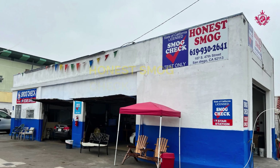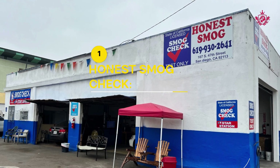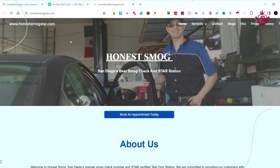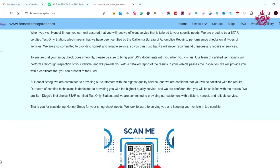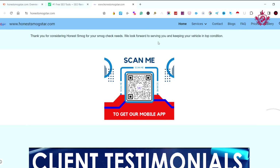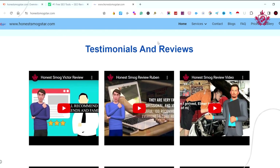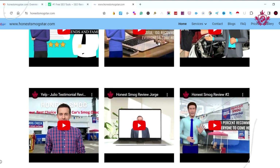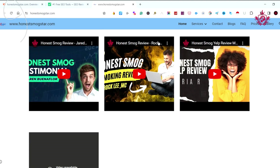Starting off our list at number one is Honest Smog Check. With a perfect five Google review score and a stunning website, Honest Smog Check sets the standard for excellence in the industry. Customers rave about their polite service and commitment to excellence. Honest Smog Check isn't just a smog check service — it's a commitment to excellence and superior customer experience.